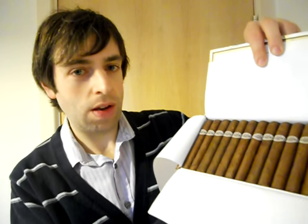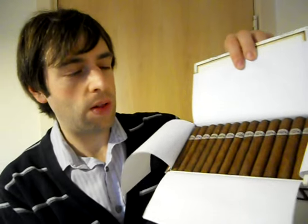They're bigger than the HM and the half-coronas, and they seem to be a nice size for the smoker. When I saw the HM and the half-corona for the first time I was like, wow.